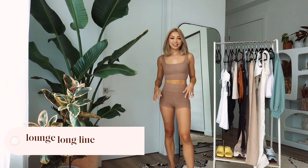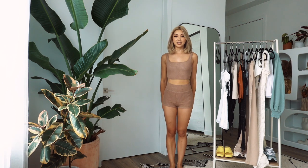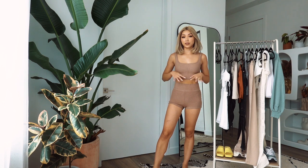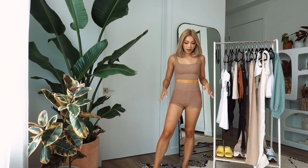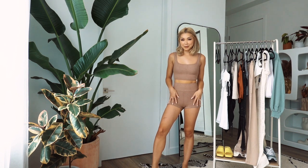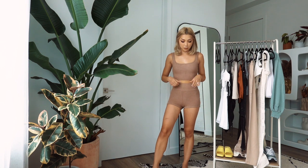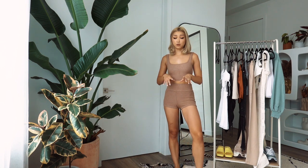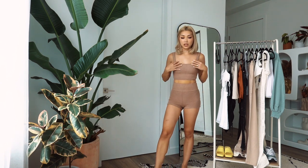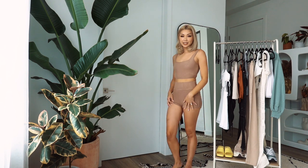First thing we're trying on is this lounge set — I think this is called the Cozy Lounge line bralette and the matching shorts. This is for sure a keep. I love this camel color and I love wearing stuff like this around the house. It's super soft and super stretchy. I'm wearing an extra small in both pieces. It gives me like Skims-on-a-budget vibes. These pieces are both on sale — originally around $35 and I got them for $21 each. I love that you can mix and match: wear the tank with jeans or the shorts with a cropped t-shirt.